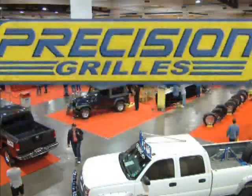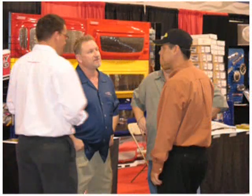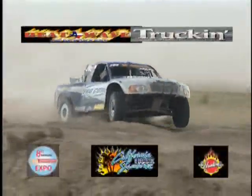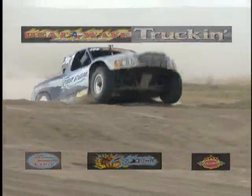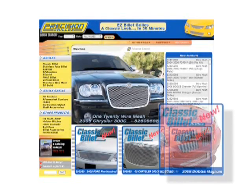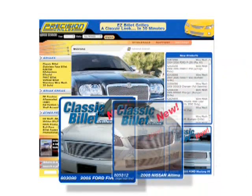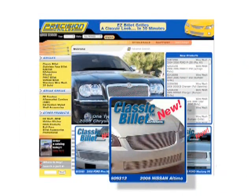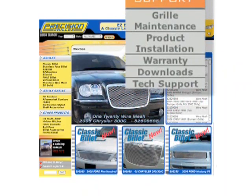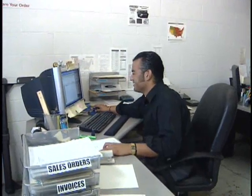Precision always makes a splash at major trade events such as PWA and SEMA, and gets plenty of exposure in local and national car and truck shows, as well as corporate sponsorship for nationally advertised race events. Precision's website is constantly updated, providing customers, dealers, and wholesalers with a wealth of product images and information, along with convenient customer service communications and the latest on what's new. Our technical support is first-rate, and our efficient shipping process makes for short lead times and a high fill rate.